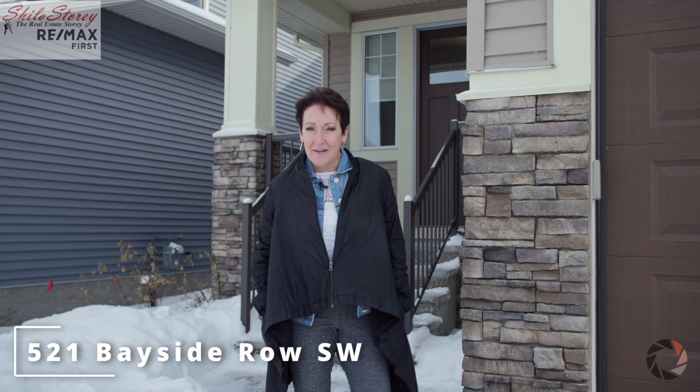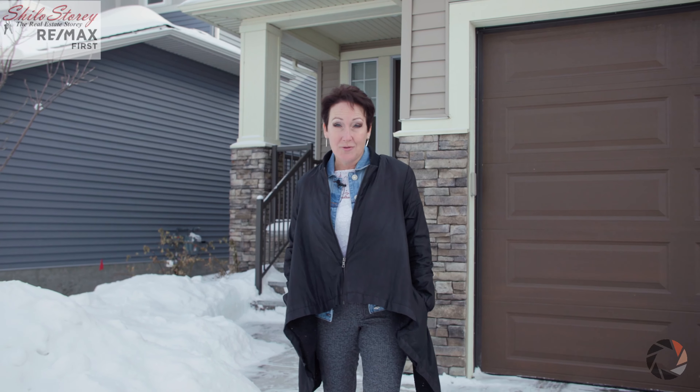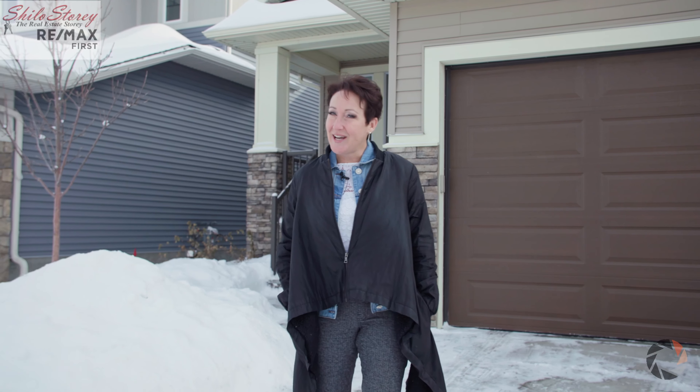Hi, I'm Shiloh Story, The Real Estate Story with RE-MAX First, and welcome to 521 Bayside Row. This week, Key Built Bungalow has four bedrooms, three bathrooms, and the basement is something to be seen and appreciated. Come on in and check it out.